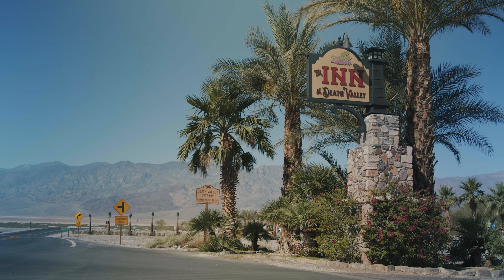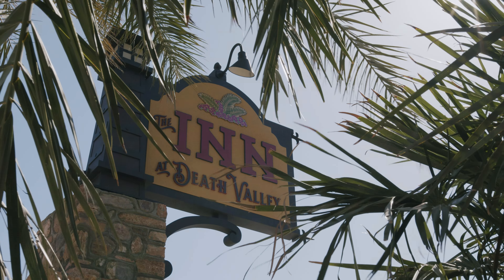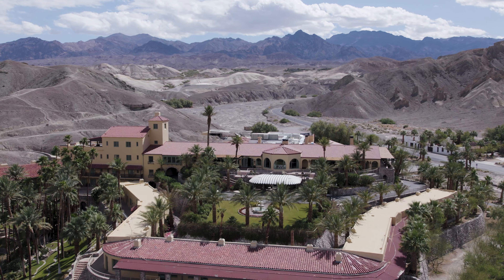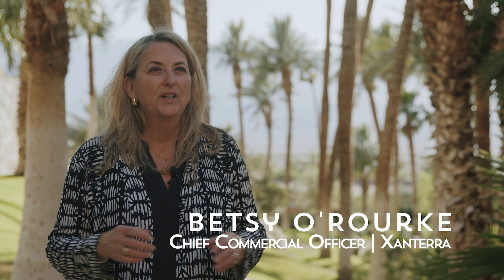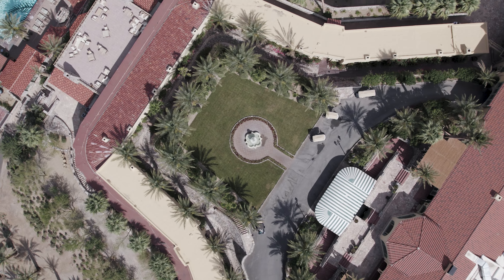The Inn at Death Valley was built in 1927. It's a AAA-rated four-diamond inn. Our owner decided to literally restore it to historical accuracy. Everything was taken out down to the studs, and we used all the old drawings to restore it to how the rooms used to be furnished.